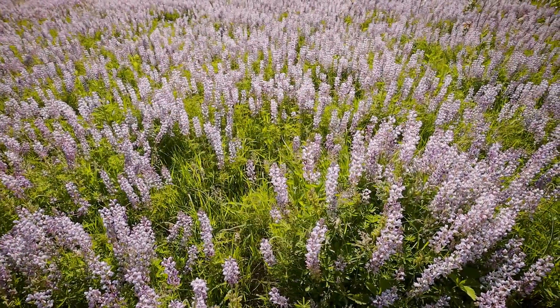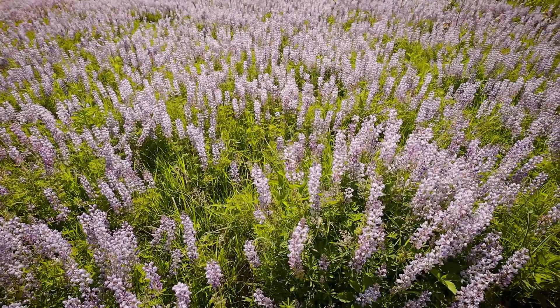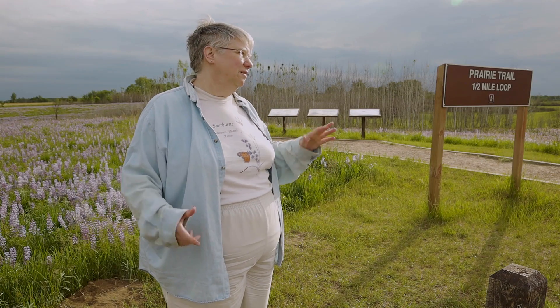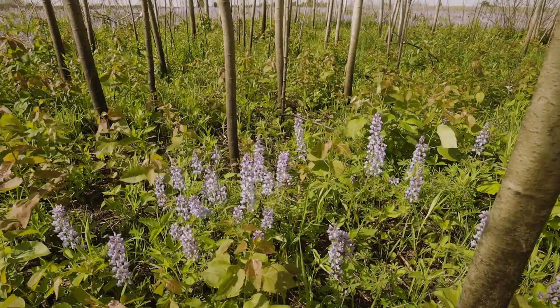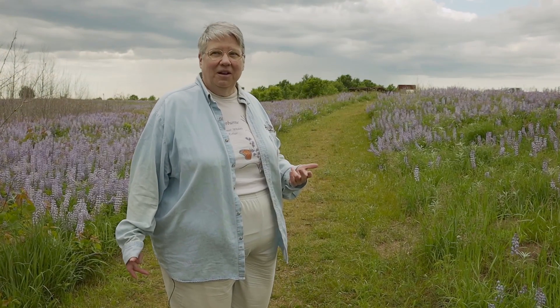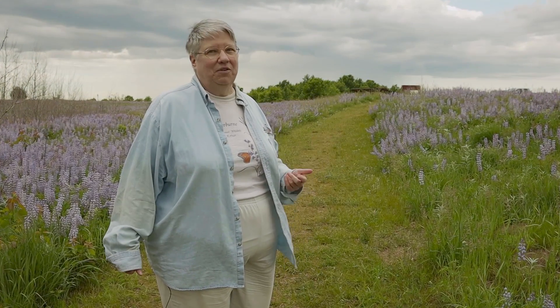These are our native wildflowers. Right now it's lupine. This will bloom for approximately another week to 10 days. We have different flowers that bloom from May through September, and every time you come out here, there will be something different blooming.